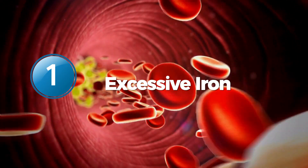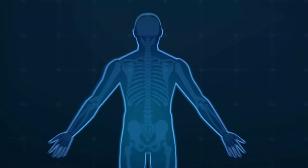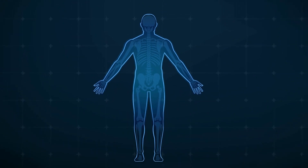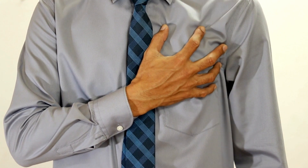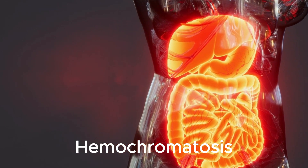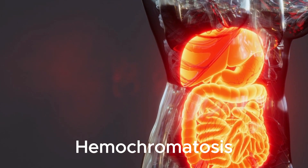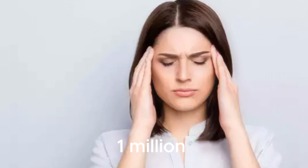Number 1: Excessive Iron. Iron is an essential mineral for the human body, but did you know that high iron levels can cause toxicity and inflammation, leading to a high risk of developing chronic diseases? Hemochromatosis is a condition that causes the body to absorb too much iron from the diet, leading to high levels of iron in the skin, joints, liver, pancreas, and heart. It is known to affect approximately over 1 million people in the US.